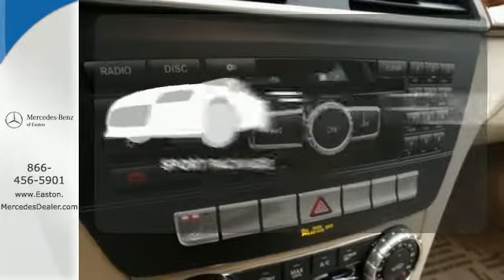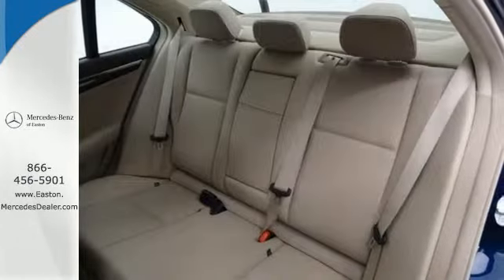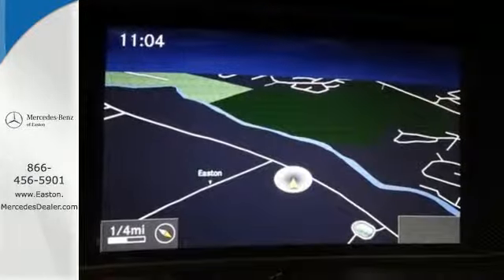Form, function, and fun — everything is a bit better with the sport package. Start a new, luxurious lifestyle in this car.